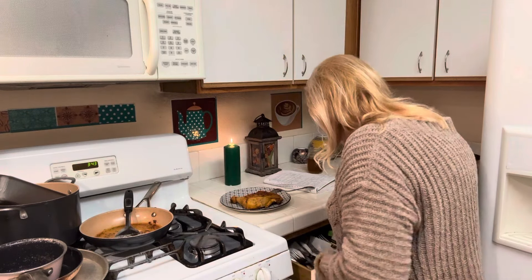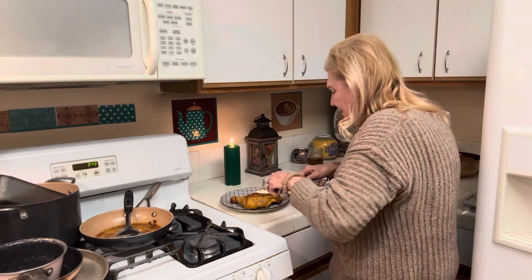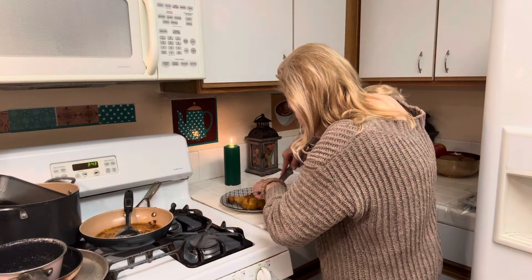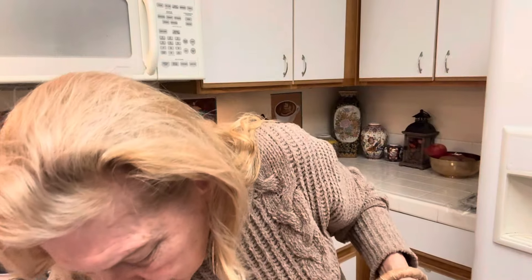I'm going to cut mine in half because it's pretty late and I'll probably just eat half tonight. This isn't a very sharp knife — oh gosh, I'm hacking my chicken up.